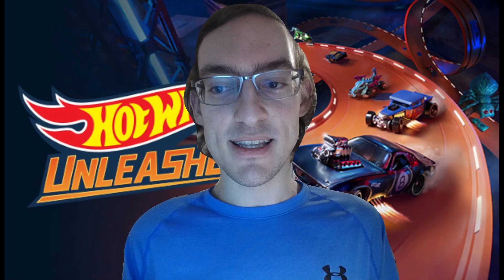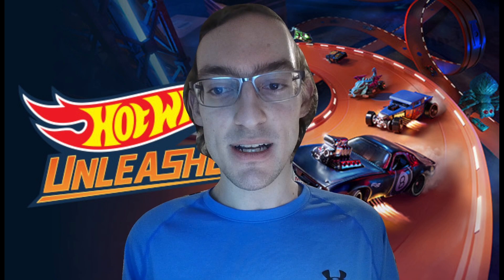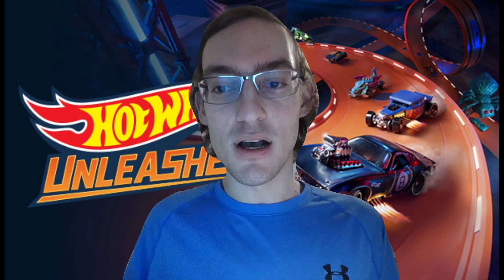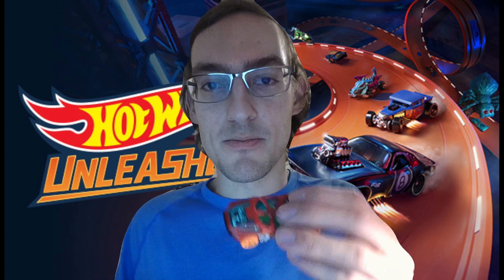Hey there, Hot Wheels fans! Welcome back to Master Builds! Today, we've got something special for you — a deep dive into one of the hottest cars in Hot Wheels Unleashed: the Night Burner!